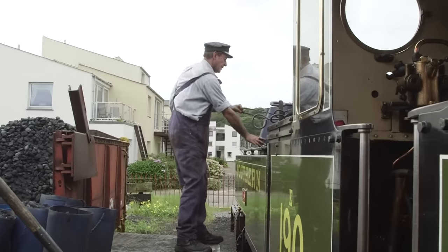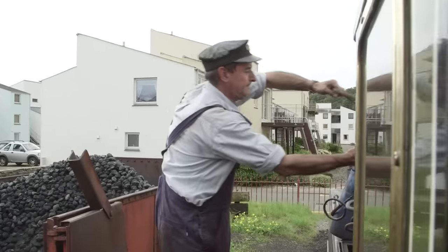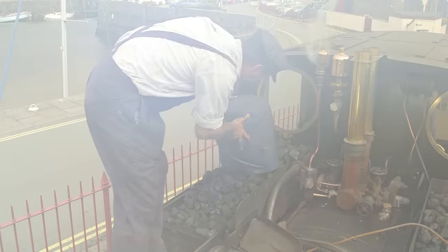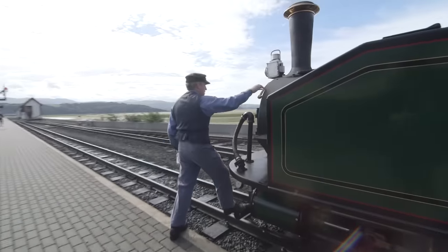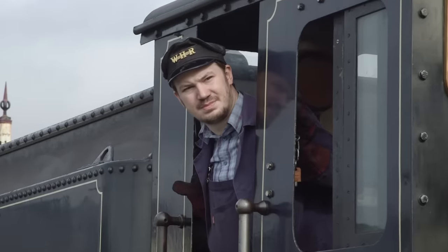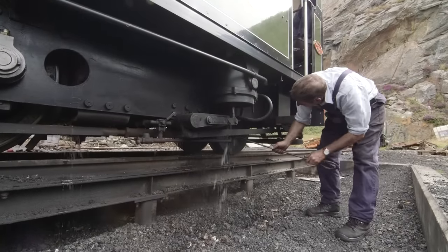To make sure there's enough coal for the journey ahead, the crew have to load up the train's coal from the coal store at the station. This is hard, tiring and dirty work! All of the crew that work on the train are volunteers too, which means they don't get paid — they do it because they love the trains!